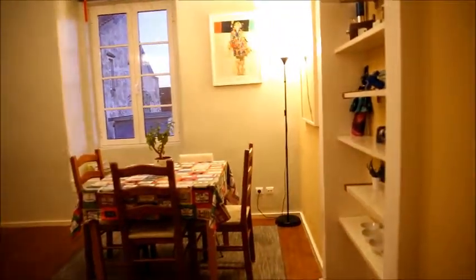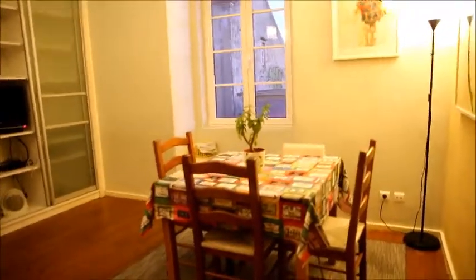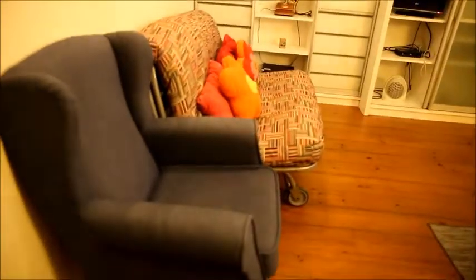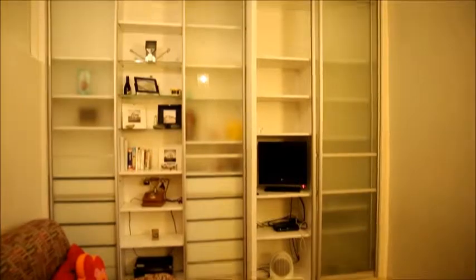Have a look at this nice wooden floor — it's very old but very well treated. So now we get to this cozy living room over here at the end of the apartment. It has a table with four chairs, a sofa and an armchair on this side, and a lot of shelves here from the floor to the ceiling, so there's really a lot of space.